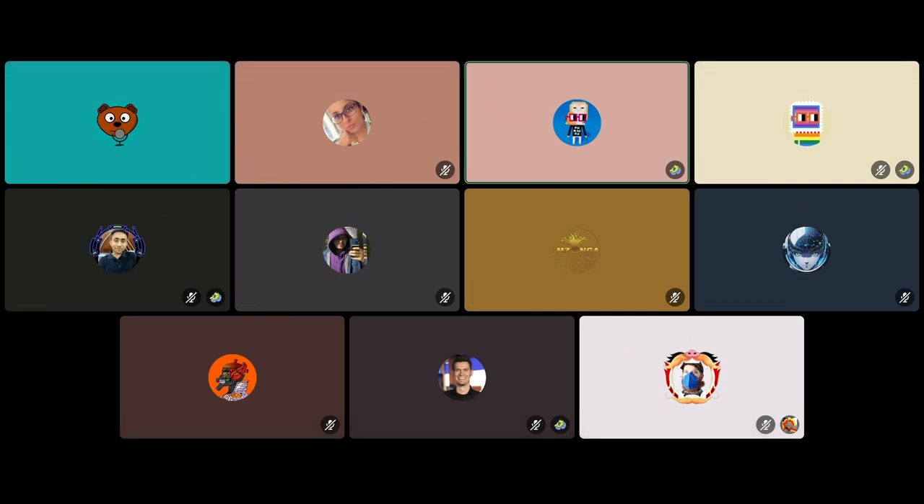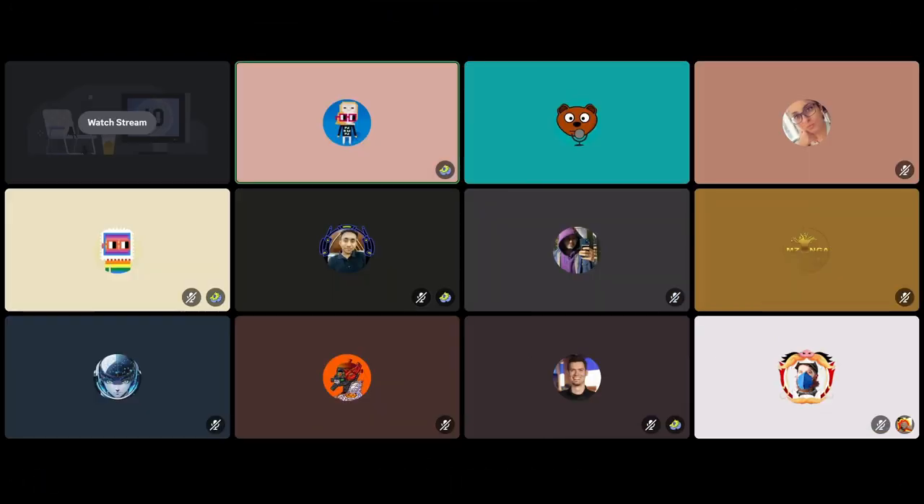Welcome everybody. This session is basically voter onboarding for Retro PGF.